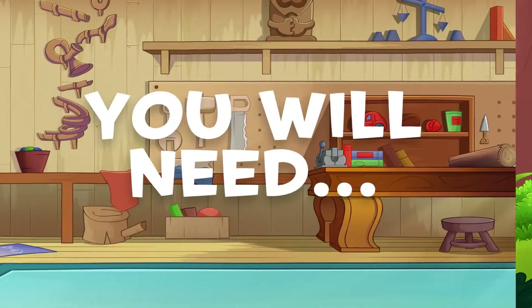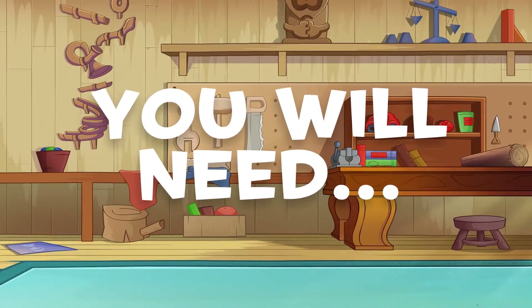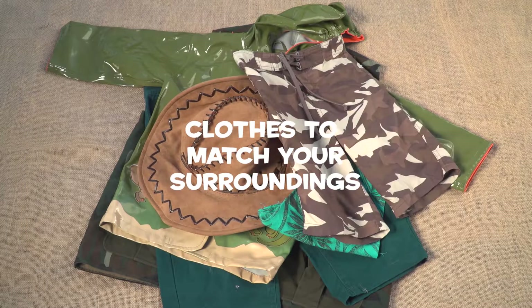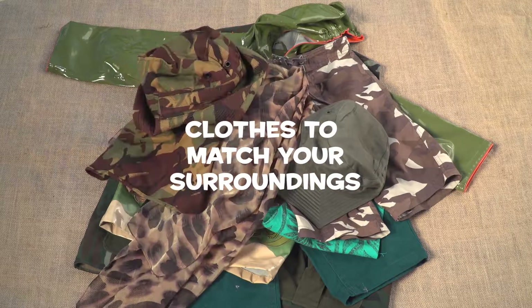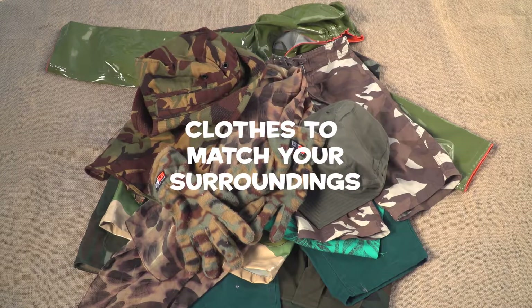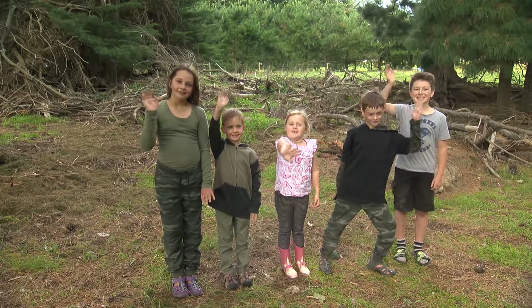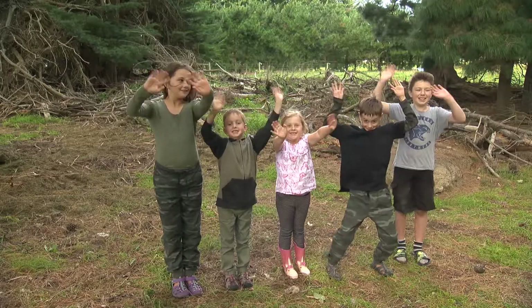To become unfindable, you will need to have coloured clothing or material to match the space where your usual game of hide and seek would take place. Our backyard is different shades of green and brown, so let's dress to blend in.